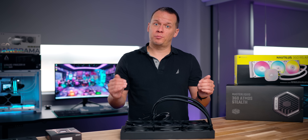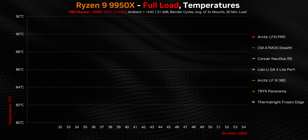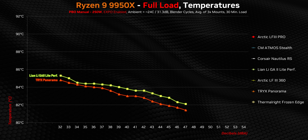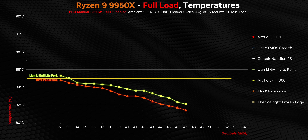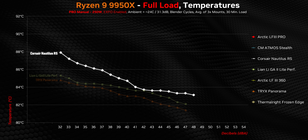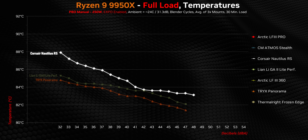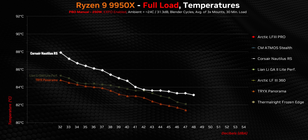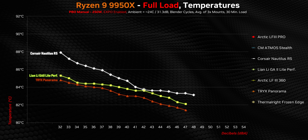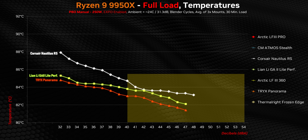Let's start off with the full load scenario. The two front runners shouldn't come as any surprise — it's the Tri-X Panorama and Lian Li GA2 Lite Performance, which are typically within one or two degrees of one another and keep the processor under 85 degrees for most of their noise ranges. Then there's a jump upwards in temperature with the Corsair Nautilus, which hits around 88 degrees at 32 decibels, followed by very good cooling performance for its price up until the 37 decibel mark, then it hits the afterburners, gradually narrowing the gap with Lian Li until both are essentially tied.